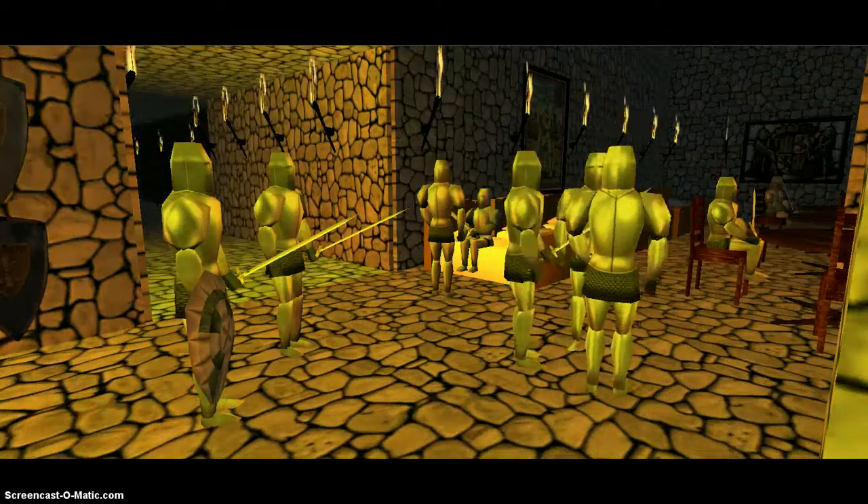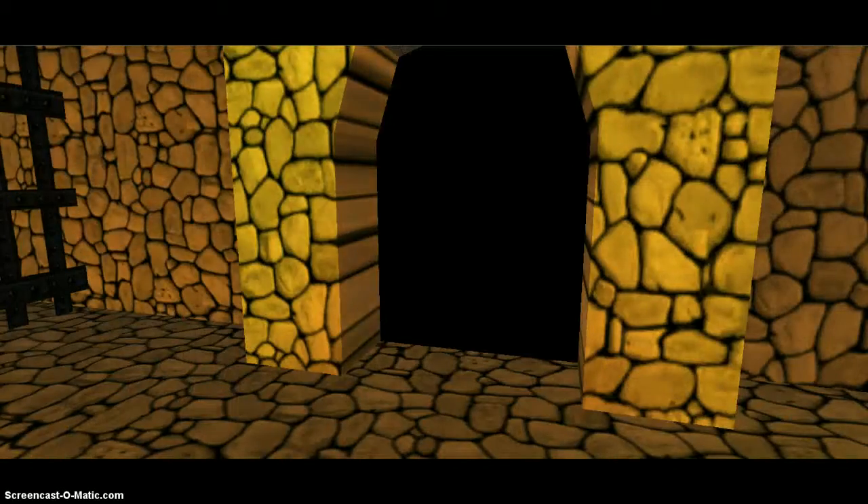These men are ready for battle at any time. We are now leaving the barracks and dungeon.